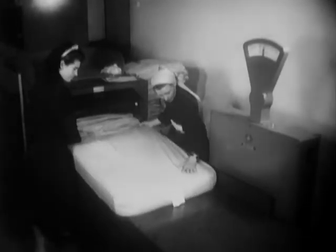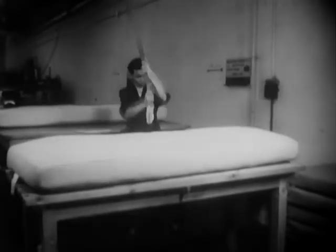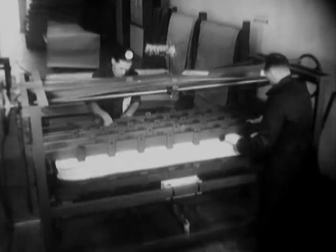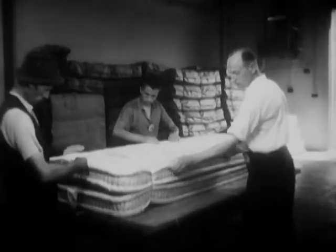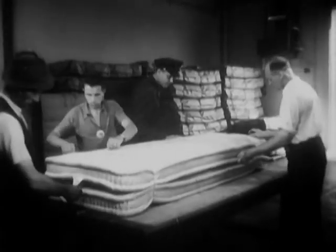It's only after an Army mattress has been completely rebuilt that anyone can truthfully say that it can't be beat. He's not testing this product for durability — it's part of the manufacturing process. On each rebuilt mattress, the Army saves eight dollars. Here they are, good as new, maybe better.